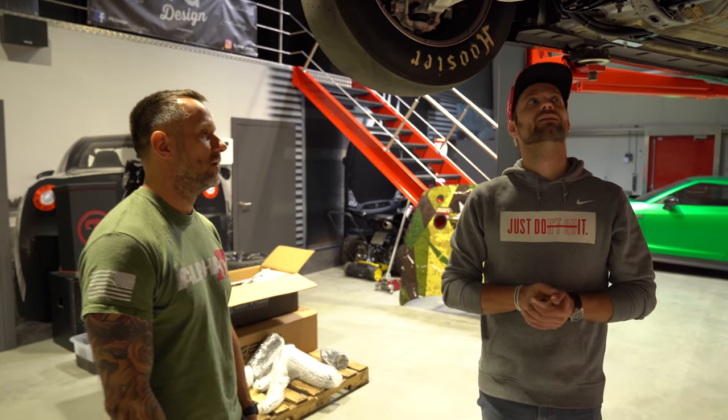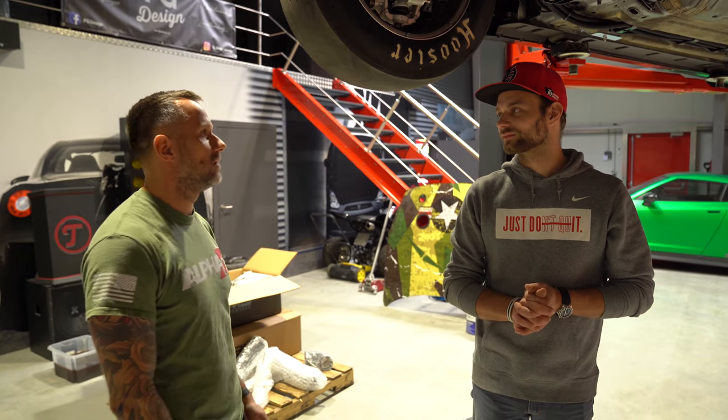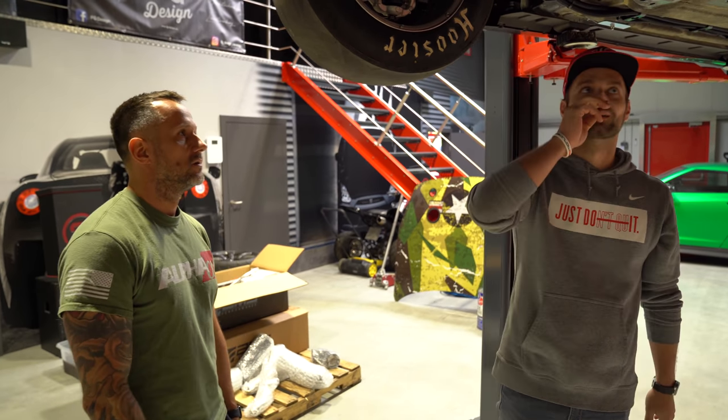Paul würde dann noch ein Rohrchassis bauen und auf Heckantrieb mit riesigem Einzelturbo gehen – dann wird es voll zum Dragster. Das wird natürlich zwei, drei Videos bauen, weil man da komplett was Technik austoben kann.